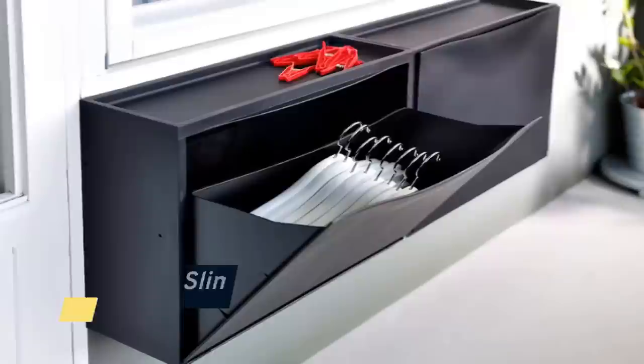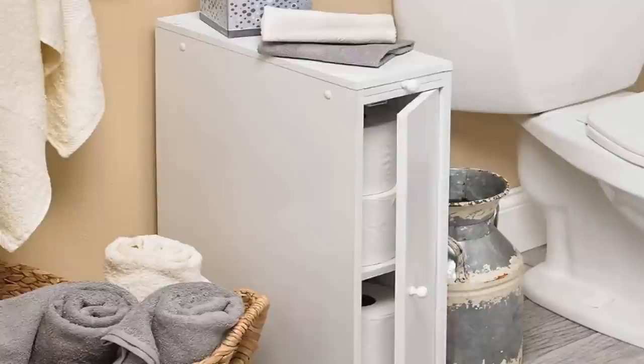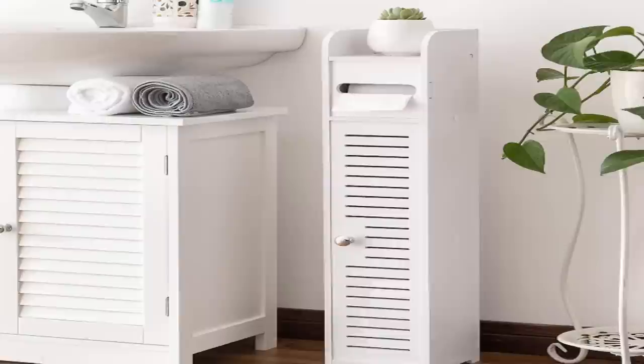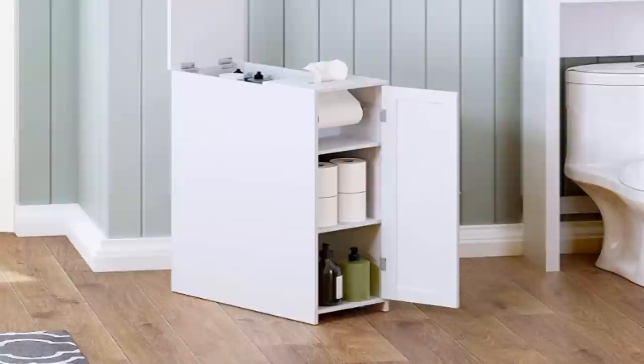Number eleven: a well-organized home is a happy home. One way to achieve this is by creating a designated spot for everything. This not only makes it easy to find things when you need them, but it also helps to prevent clutter from taking over your living space. For example, you can use a slim cabinet like this one and label each drawer with the name of a family member. Each person is then responsible for keeping their own space tidy.